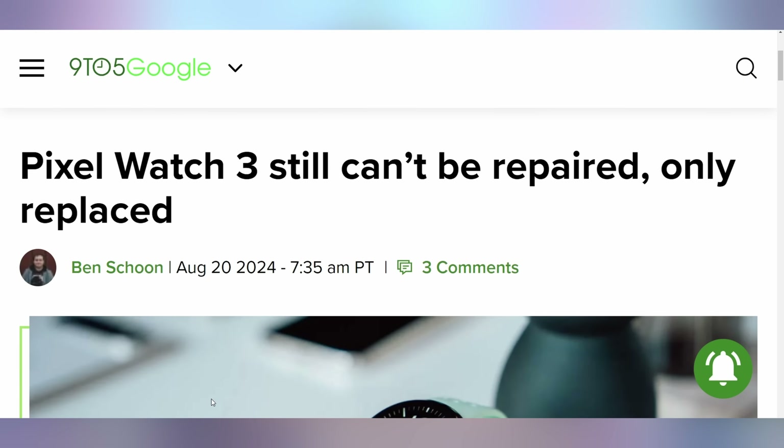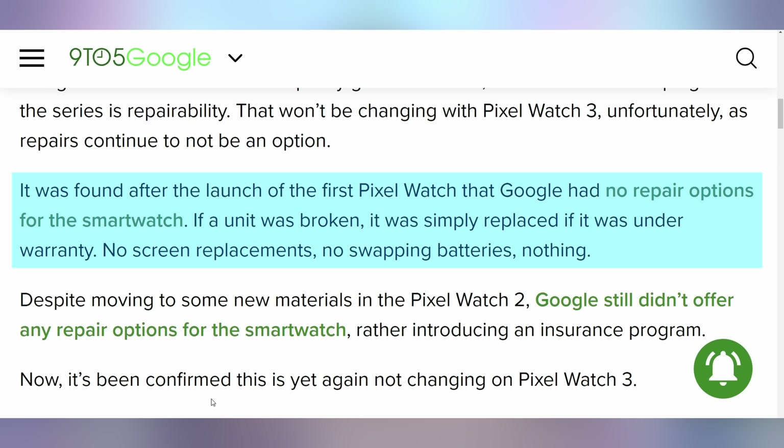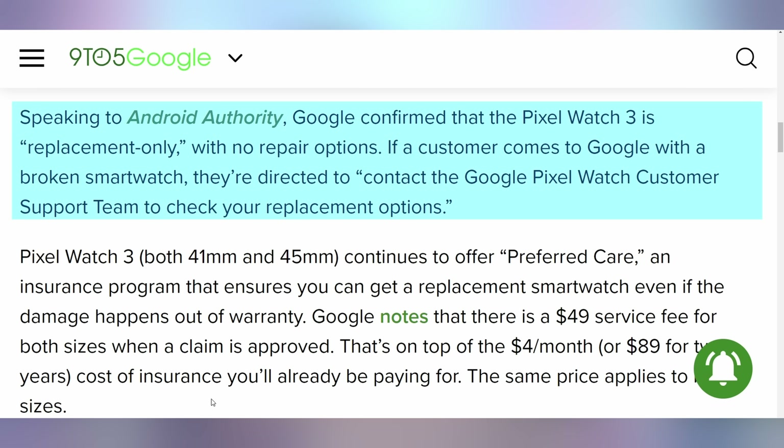I'm going to need that extra cash to replace my Pixel Watch 3, if I had one, because it's being reported that just like the Pixel Watch 1 and 2, the Pixel Watch 3 cannot be repaired — you have to fully get it replaced because Google has no repair options for these smartwatches. It's just a full replacement, and you should get the preferred care because that'll make it easier to get the full replacement when you break your smartwatch. I've had quite a considerable number of smartwatches and don't think I've ever broken one to the point of needing repair. But Google's Pixel phone repair records are very good — they're partnering with iFixit and have a lot of support on that side. The watch, however, is nothing. Apple does have repair options for their watches.